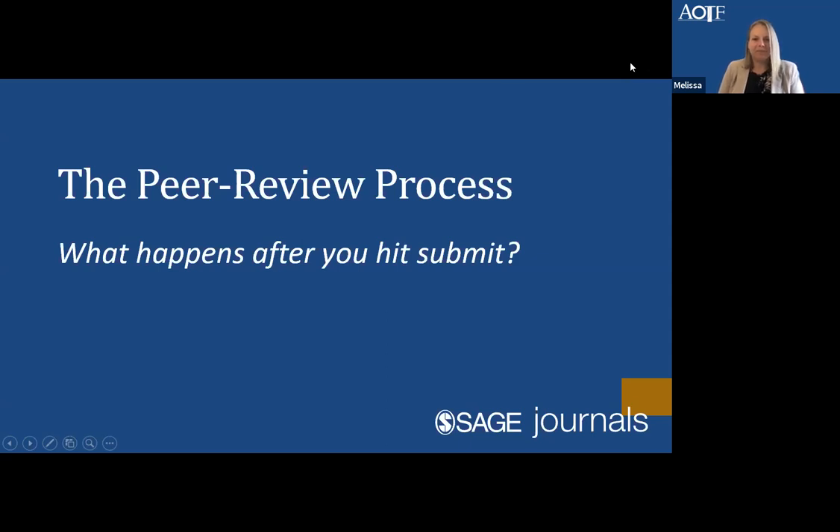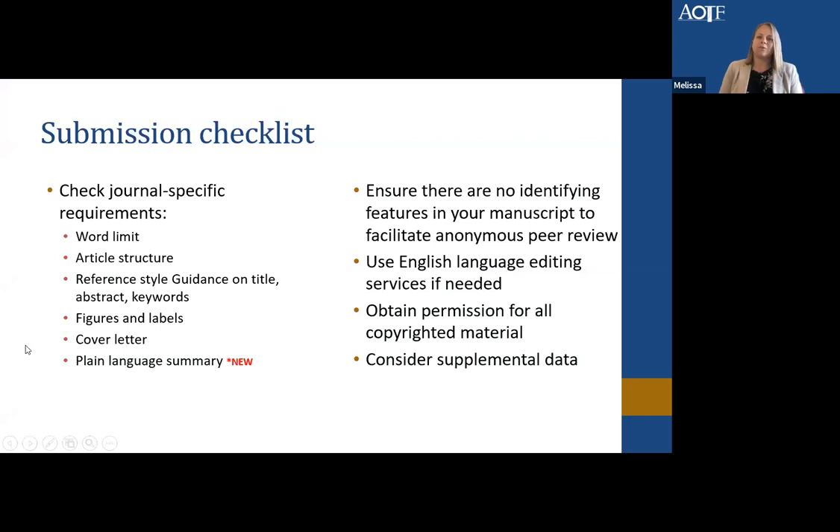We'll now chat about the peer review process — basically what happens after you hit submit. We've talked a lot about scope, what research we accept, and how to promote success before submission. But it's also really helpful to understand what the process looks like on the back end, what some pitfalls might be, to help you navigate things. The submission checklist — often titled the author's guidelines — is available on the OTJR website and in ScholarOne when preparing your submission.